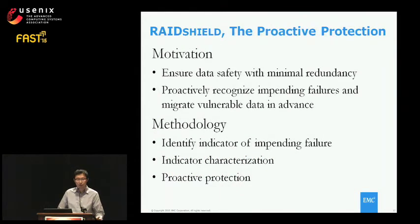Meanwhile, if multiple disks tend to fail at the same time, that may imply a hidden pattern affecting disk failure. If we can capture that hidden pattern, it's possible to proactively recognize impending failures and migrate data from vulnerable disks before natural failure happens — ensuring data safety with minimal redundancy and improving storage efficiency. To explore this possibility, we need to verify whether there is a good indicator of impending failures, characterize it, and use it to develop proactive protection.